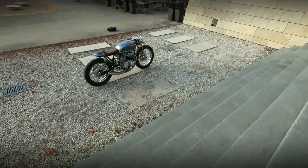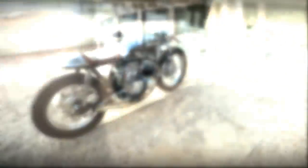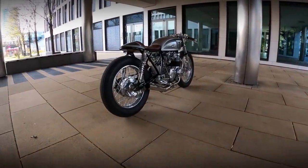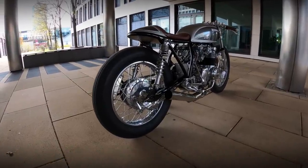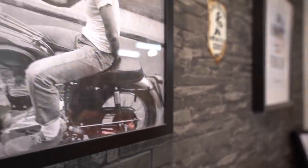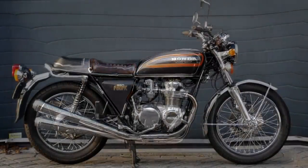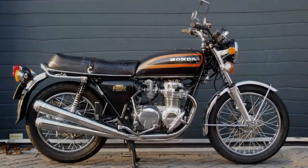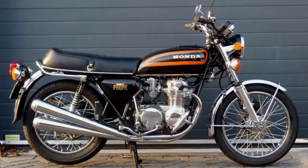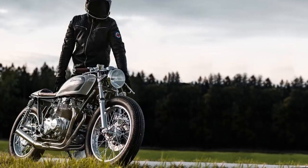Everything began when Sebastian started to get annoyed with the easiness his friends could get a parking space with their motorcycles at downtown Munich. This was the moment he realized he needed to eliminate the car from the equation. The question was, what kind of motorcycle should he have? And just like many of us, after some thinking, Sebastian chose a 1976 Honda CB550 — the exact same year as Sebastian's birthday. The perfect machine for a cafe racer custom build.